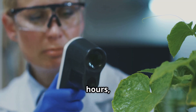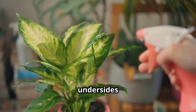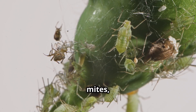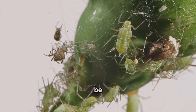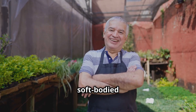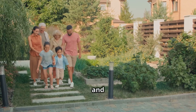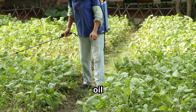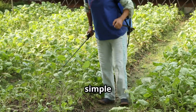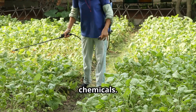If everything looks good after 24 hours, you're good to go. Spray your plants thoroughly, making sure to coat both the tops and undersides of the leaves. This white oil spray is incredibly effective against a wide range of pests including aphids, mites, thrips, and even scale insects. It's completely natural and safe for your family, pets, and the environment, so go ahead and watch as those pesky insects slide right off your plants.